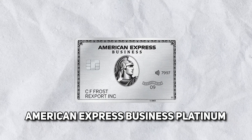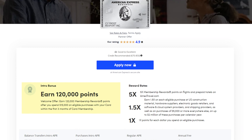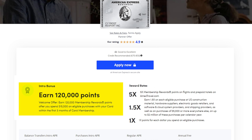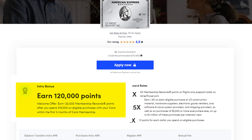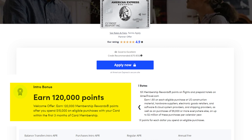The next business card we're talking about is the American Express Business Platinum card. Without a doubt, this is one of the most well-known cards out there, and when it comes to business credit cards, it's one of the most premier ones as well. I absolutely love this card — I think it's a great card for business owners. Right now, when you use the link down below to sign up, you get 120,000 points for the welcome bonus. However, there is a high minimum spend: you need to spend $15,000 within the first three months to get that 120K point bonus.